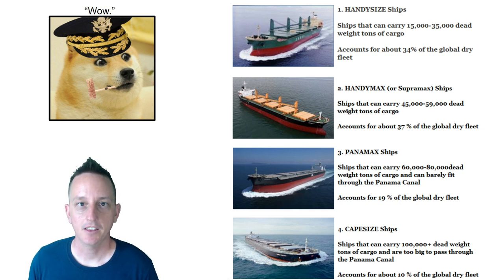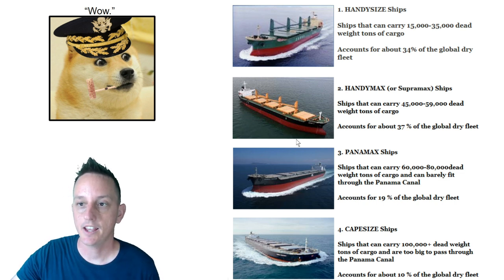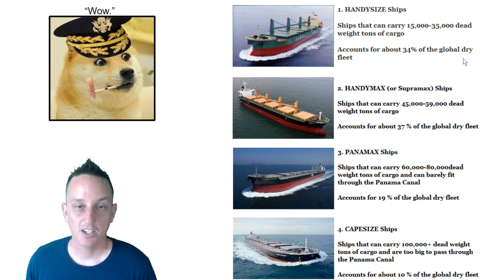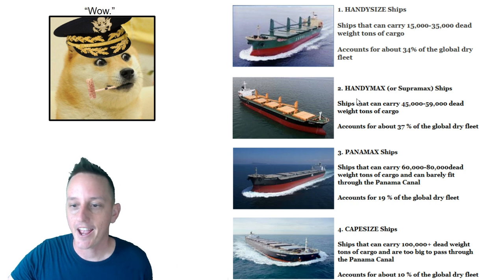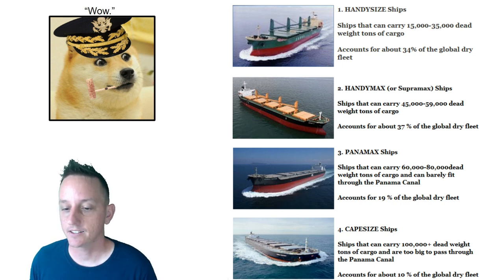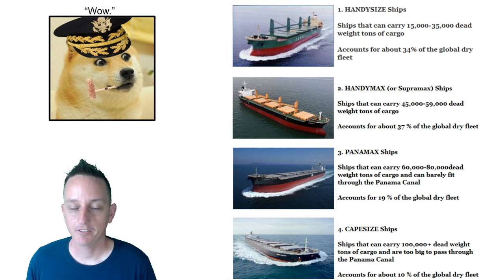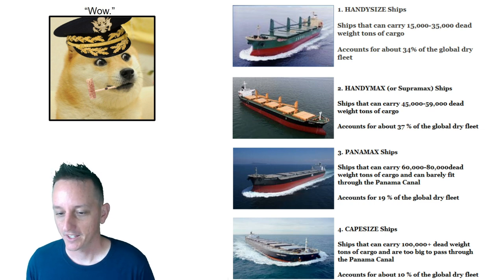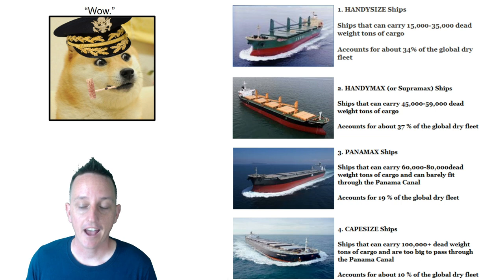There are four main types of ships in the dry bulk segment. First, Handysize — they carry the smallest deadweight tonnage and account for about 34% of the global dry fleet. Then Handymax or Supermax ships carry a little more deadweight tonnage, at about 37%. Panamax ships carry 60,000 to 80,000 DWT, accounting for about 20%. And Capesize — the largest of this common group — carry over 100,000 deadweight tons and are too big for the Panama Canal.